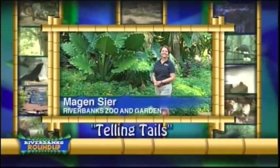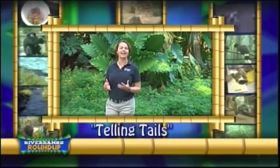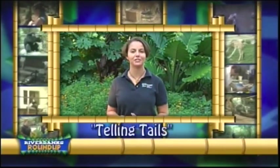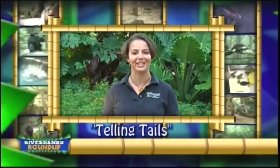Welcome to Riverbank Zoo. I'm Megan Sear and today we're going to step behind and look at one of animals' amazing adaptations. An adaptation can be anything physical or behavioral an animal has to help it survive. Today we're going to look at some animal tails, so follow me.